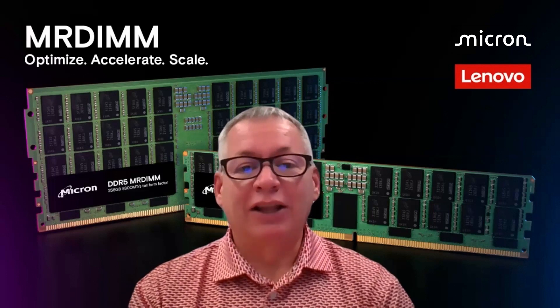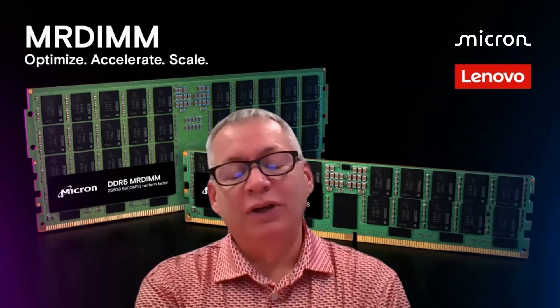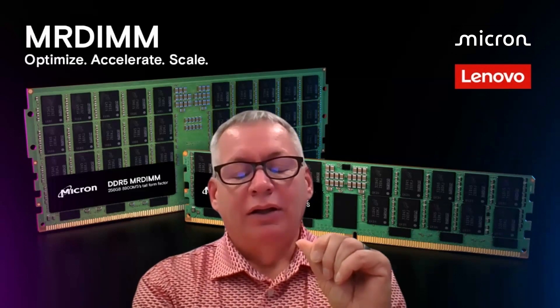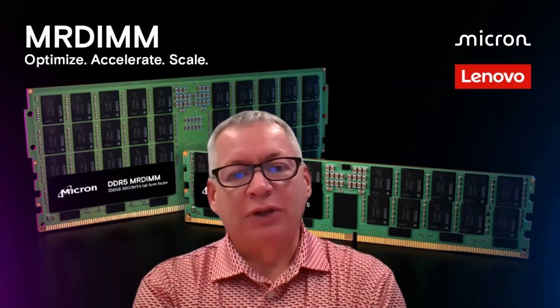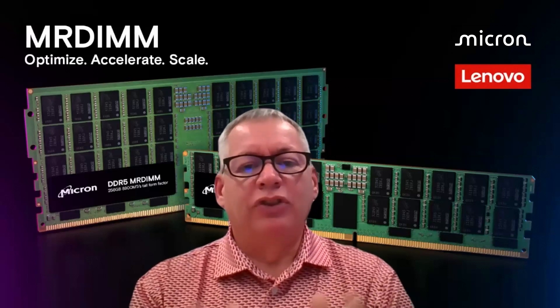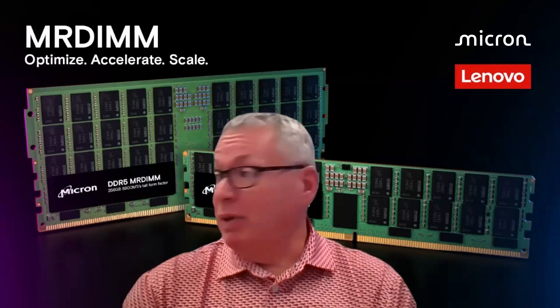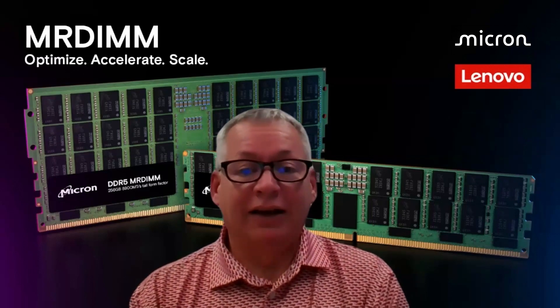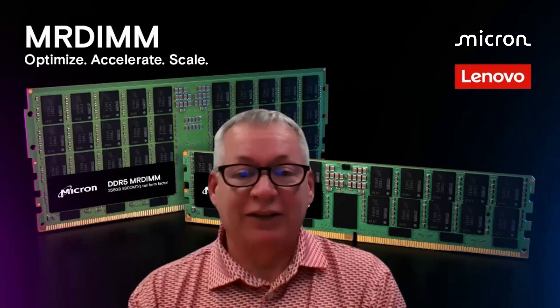If you haven't seen Lenovo Neptune, I'd love for you to take a look. Our goal with Neptune is to cool as close to 100% of the entire workload as we possibly can. I want to be able to run a supercomputer or an AI system with no additional specialized air conditioning at all — right here in the room I'm sitting in right now. And our liquid cooling Neptune solutions are able to do that today.